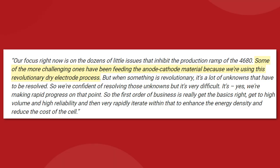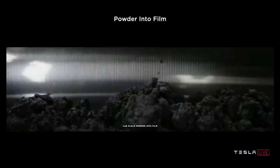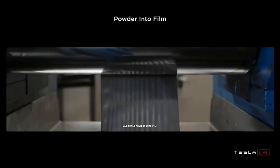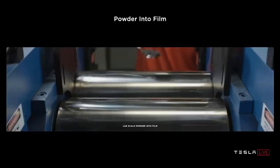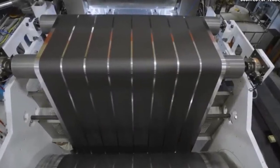Elon said, quote, "some of the more challenging problems have been feeding the anode cathode material because we're using this revolutionary dry electrode process." According to CleanerWatt, the specific problem is clumping in the dry anode powder. Because it's being applied dry, it has to be pressed on by big rollers that use high heat and pressure to make the electrode material stick to the copper foil. If clumps develop, they get stuck between the rollers and clog up the whole process, requiring everything to stop for about 10 minutes to clean the rollers — obviously preventing the process from running continuously all day.